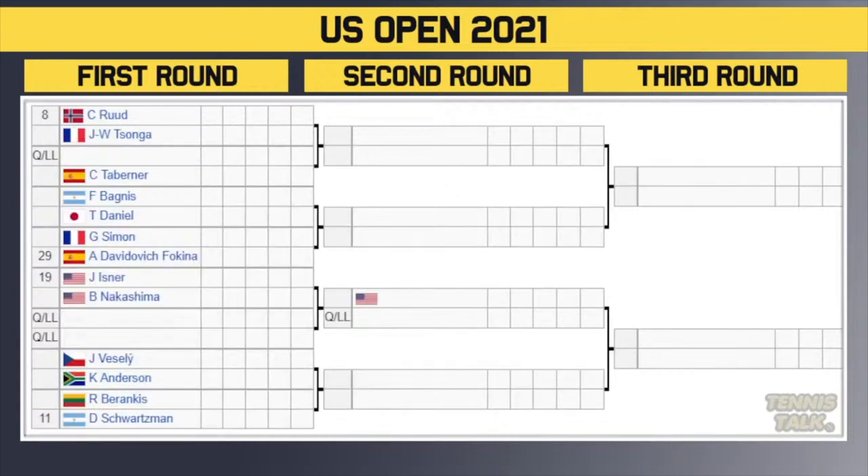Nearly there — Casper Ruud, the 8th seed, takes on Jo-Wilfried Tsonga in the first round — a nightmare for Ruud, though Tsonga hasn't played enough to likely beat him. Winner takes on either a qualifier or Tabaner. Then Bagnis versus Daniel, winner takes on either Simon or the 29th seed Davidovich Fokina. Then the battle of the Americans: 19th seed Isner taking on Nakashima, winner takes on a qualifier. Then Vesely versus Anderson — a very dangerous unseeded player — winner takes on either Rinderknech or the 11th seed Schwartzman.